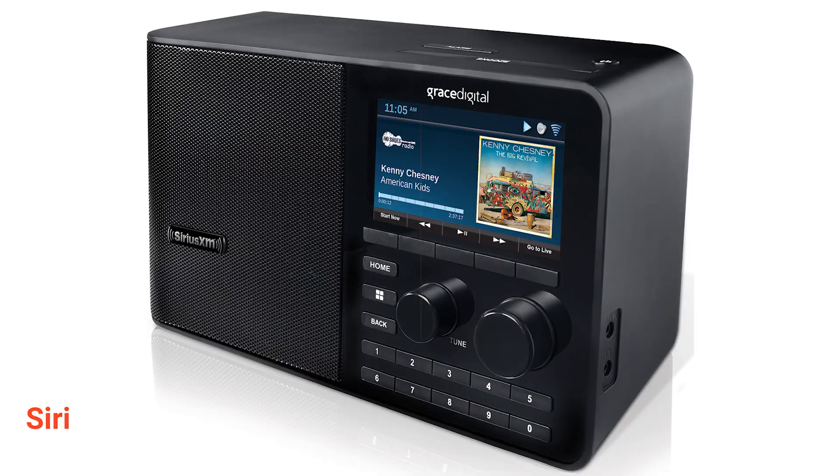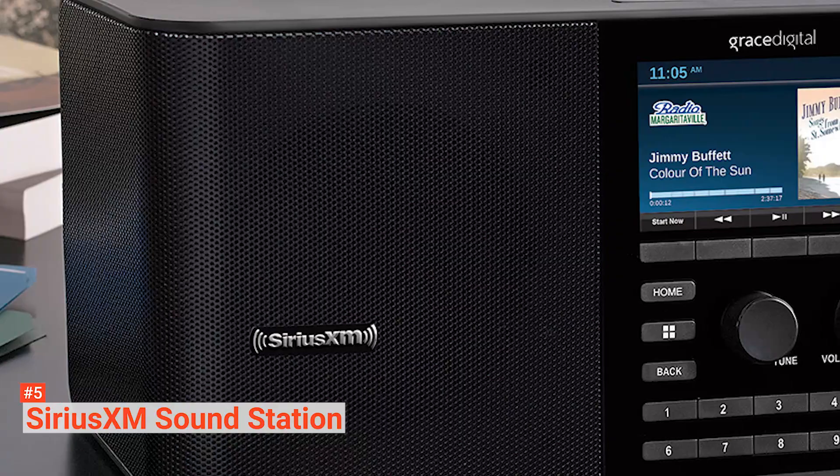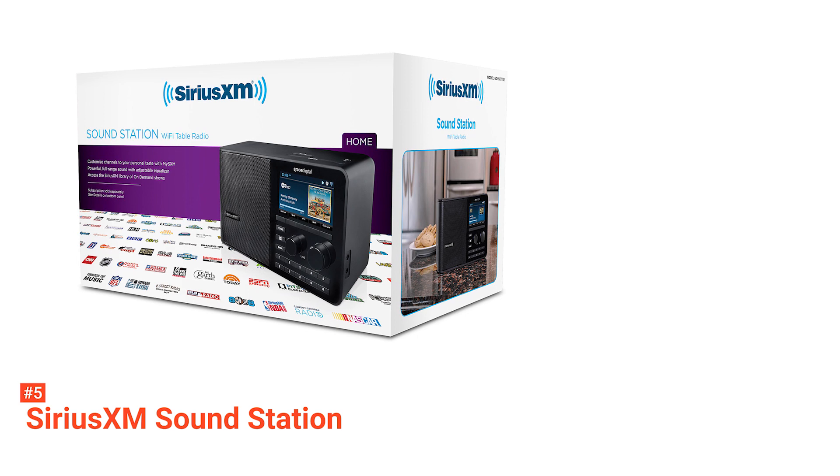The fifth product on our list is the SiriusXM Soundstation GDI-SXTTR2. Suppose you are looking for an internet radio for your office or home — why not check out the SiriusXM Soundstation GDI-SXTTR2? This radio has a large display screen, enabling you to view the channel information and much more.